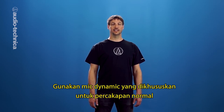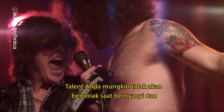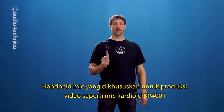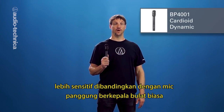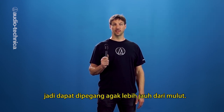Use a dynamic mic that was intended for normal speaking voice, rather than for musicians and rock stars. Your talent probably won't be screaming out lyrics while trying to avoid feedback from a deafening stack of concert speakers. Hand-held mics intended for video production, such as this BP-4001 Cardioid, are just a little more sensitive than the golf ball head variety of stage mics, so they can be comfortably held several inches away from the lips.